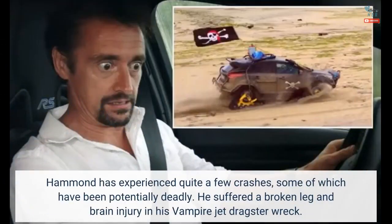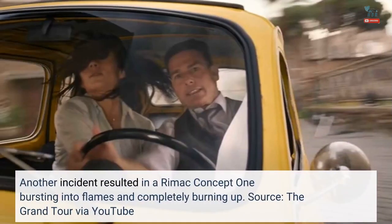Hammond has experienced quite a few crashes, some of which have been potentially deadly. He suffered a broken leg and brain injury in his Vampire jet dragster wreck. Another incident resulted in a Rimac Concept 1 bursting into flames and completely burning up. Source: The Grand Tour via YouTube.